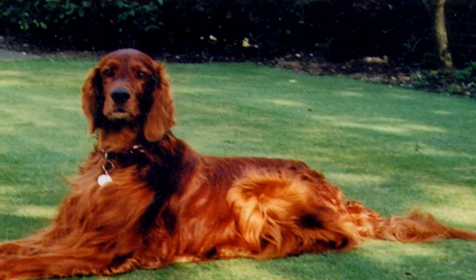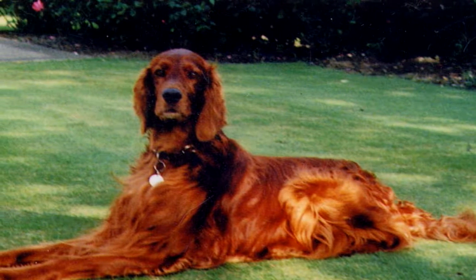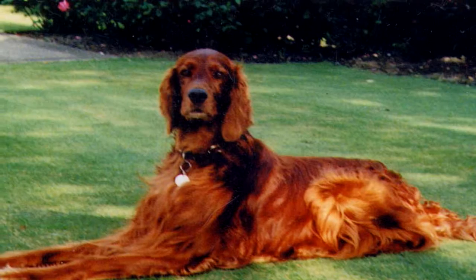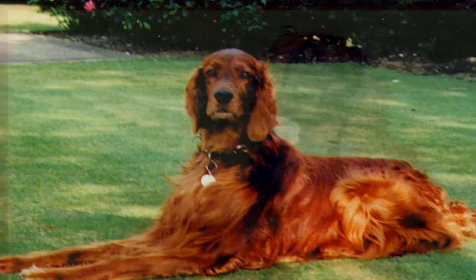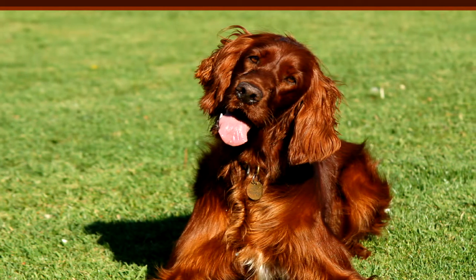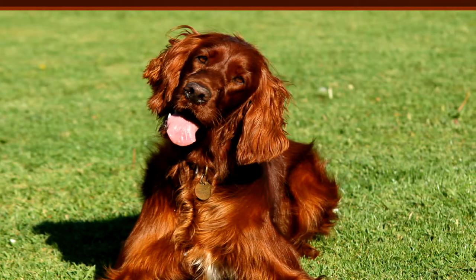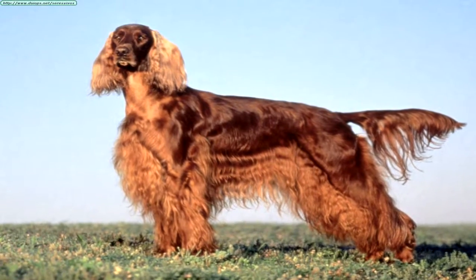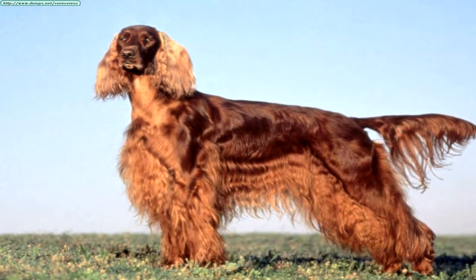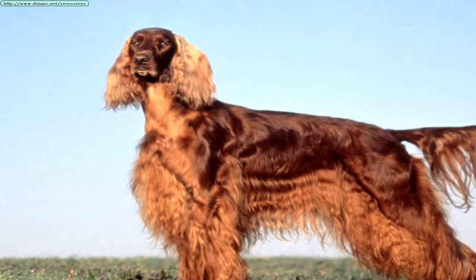Your Irish Setter's thick mahogany coat doesn't just make him popular among dog enthusiasts — it also serves as the perfect cover for fleas. These common canine parasites cause your pet serious discomfort and can elicit allergic reactions, so it's important to manage fleas before they get out of hand. Fortunately, this is a relatively easy task thanks to the many topical treatments, chewable tablets, collars, and other flea-repelling products available.